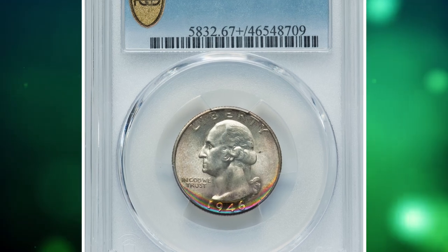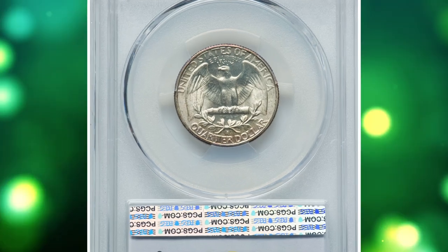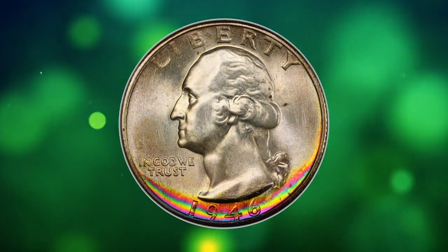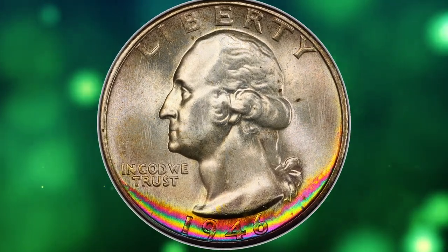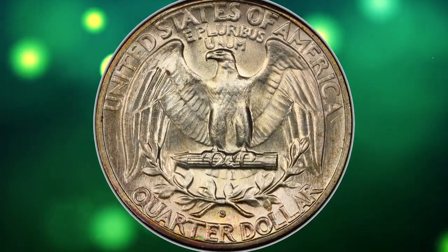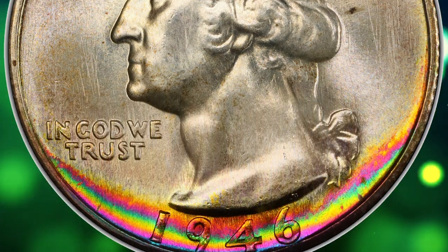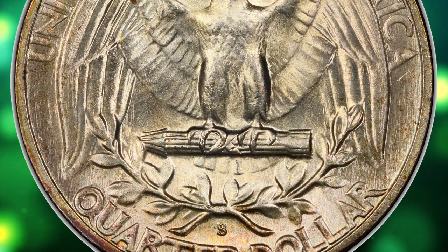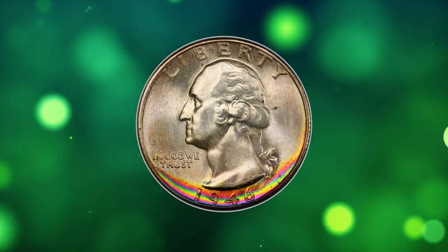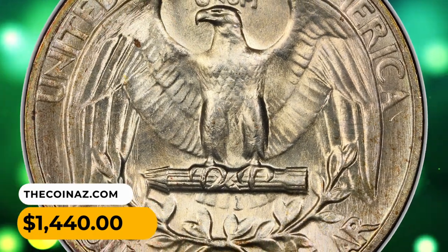Number 12: a 1946-S Washington quarter in MS-67+ condition. This attractively toned 25-cent piece has incredible rainbow iridescence extending along the lower borders. MS-67+ is a high grade for a vintage coin like this. Toning, while appreciated by some collectors, is a matter of personal preference — some toning enhances a coin's appeal, while excessive or unattractive toning might decrease desirability, which is not the case here. This gem was sold for $1,440 on August 1st, 2023.